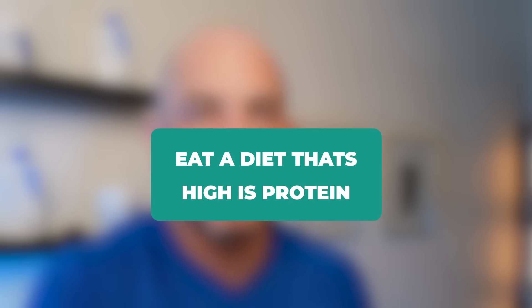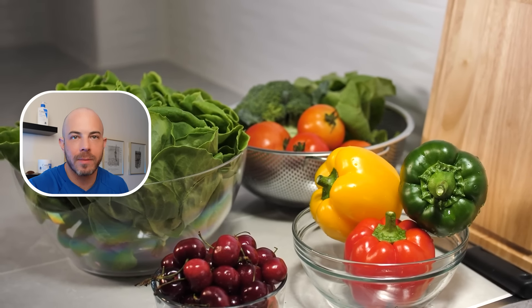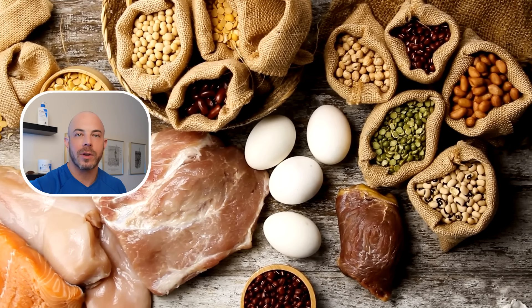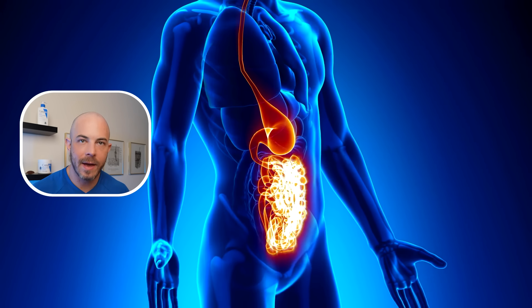While on the subject of diet, I also recommend eating a diet high in protein. Whether you prefer animal proteins or not, make sure you're getting plenty of protein — it's essential for building collagen. Also make sure you're getting good vegetables and fiber, as those support your gut health, which is all connected to the health of your skin.